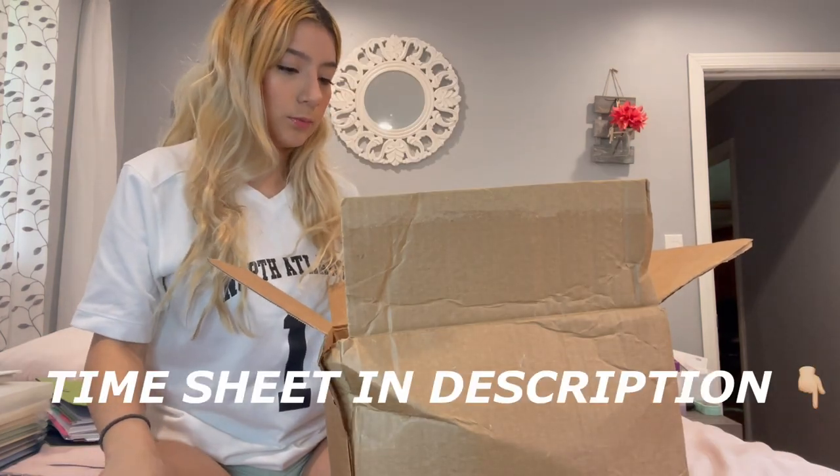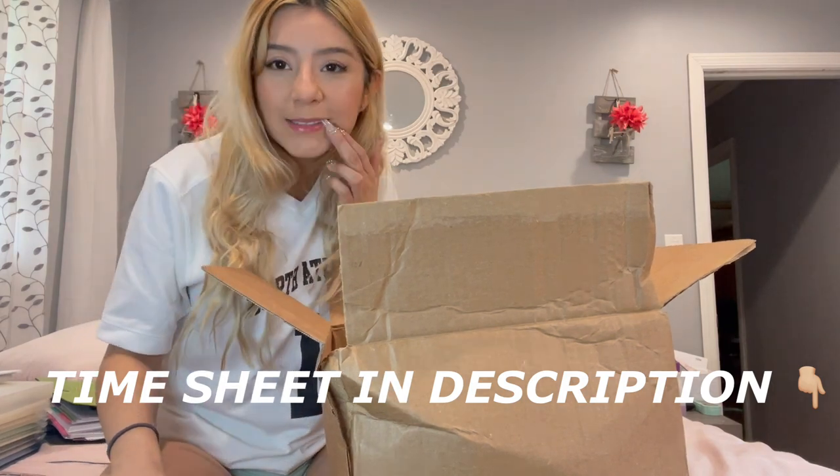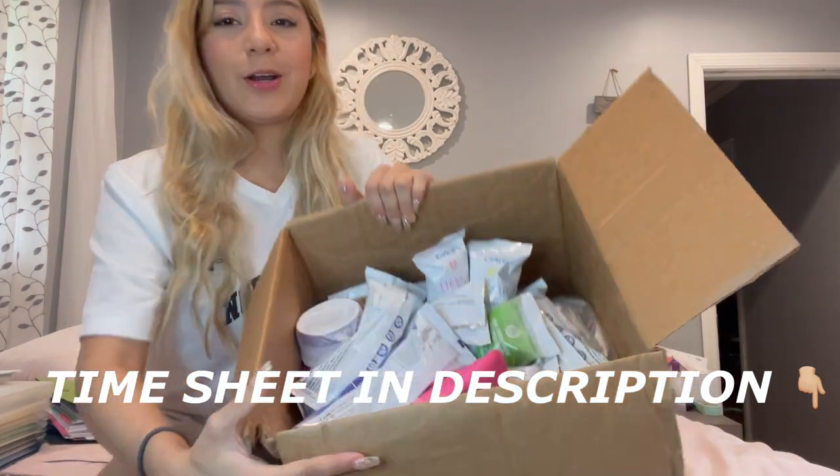What's up guys, welcome to Diana's World, or welcome back if you're my subscriber. If you're new here, subscribe. What is this? This box is a mess in here, oh my god.